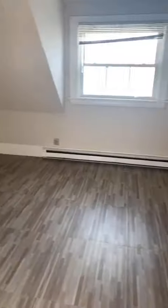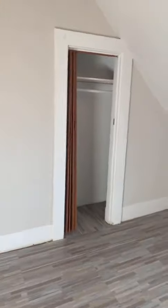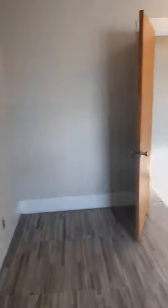Let's move on to room number two. Got a lot of light in this room, a big window, two closets. This is room number two, guys.